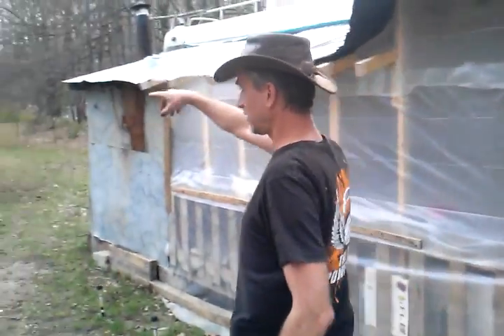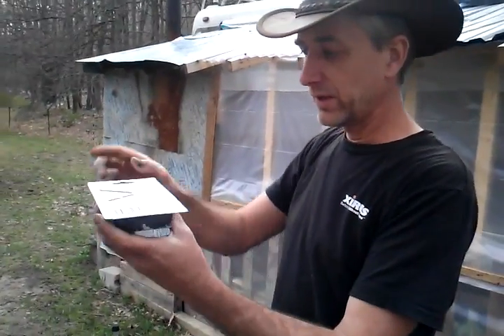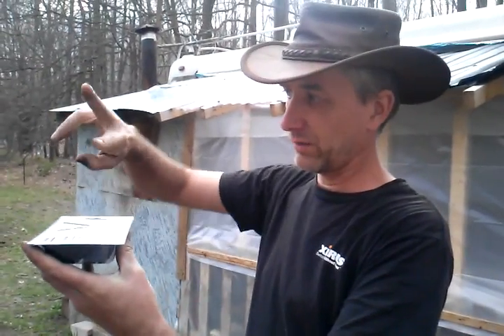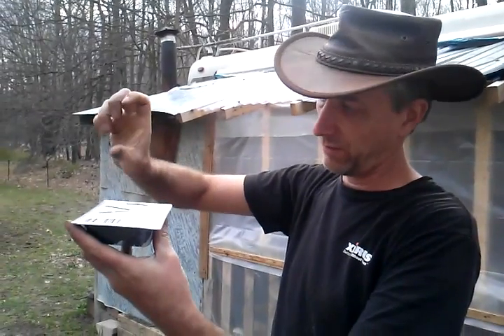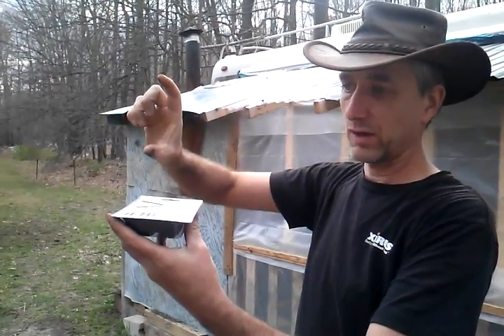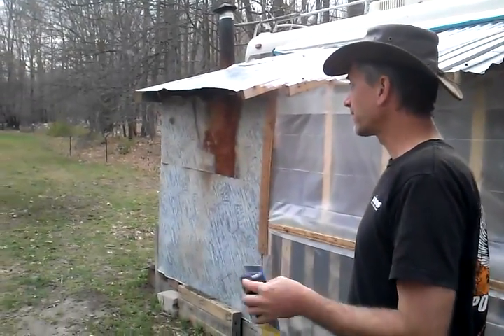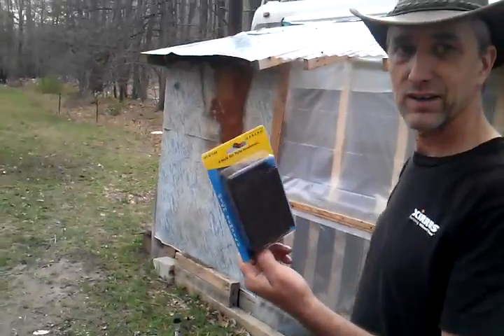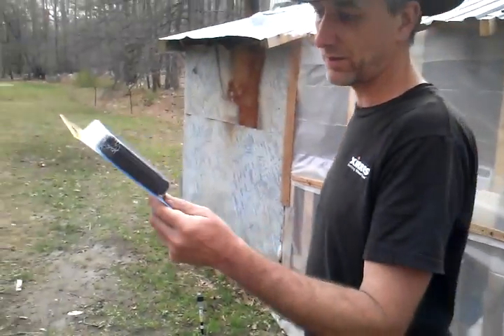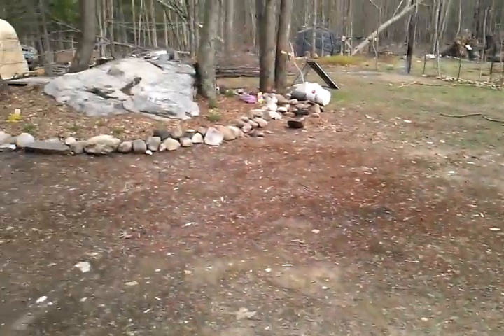That way the raccoons won't be able to get into my garden or to my chickens. I'm gonna have two wire levels - one about this high and another one about that high off the ground, so the raccoons can't get in there and kill my babies. $1.99 and a bunch of saplings and some zip ties is all it's gonna take. Tractor Supply is a good store.